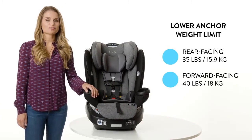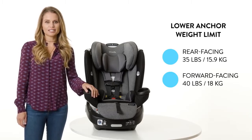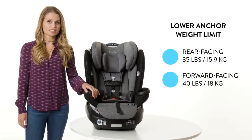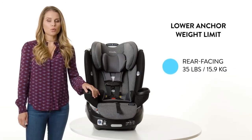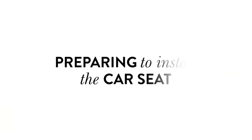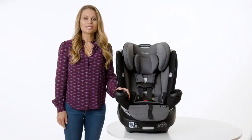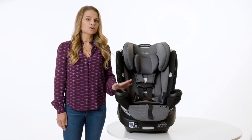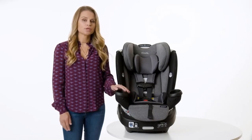Overall, the Evenflo Every Fit car seat offers a wide range of height and weight limits to accommodate children from infancy through to booster mode. The different modes of use provide flexibility for parents as their child grows, and the adjustable features and added support ensure that children are comfortable and secure during car rides.